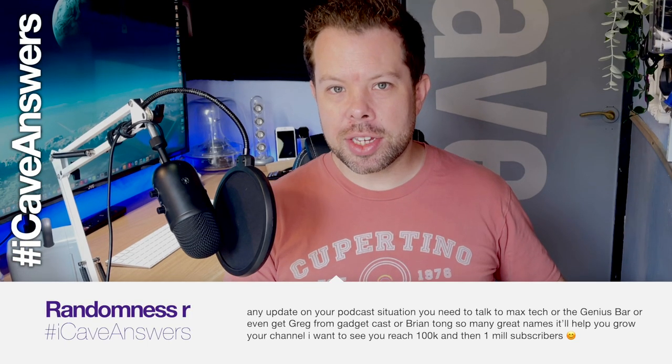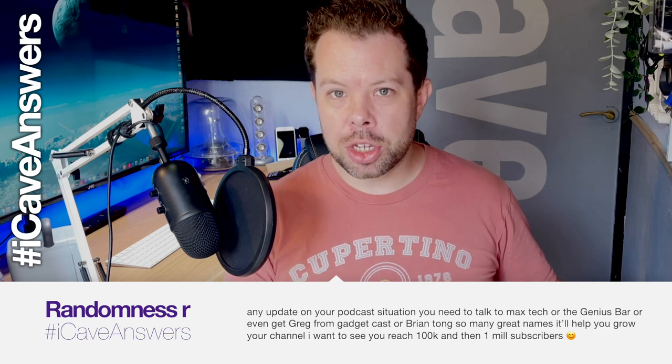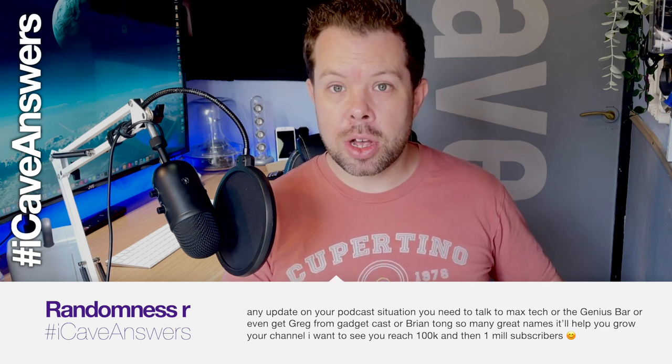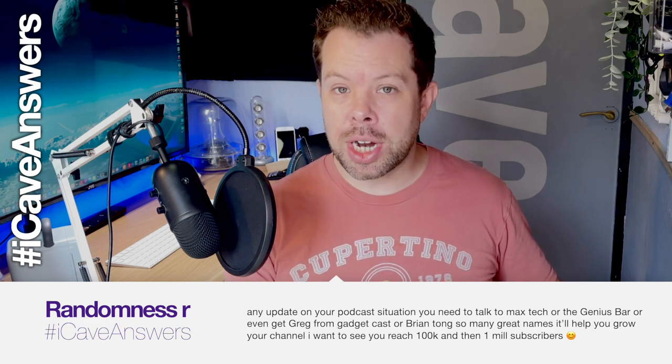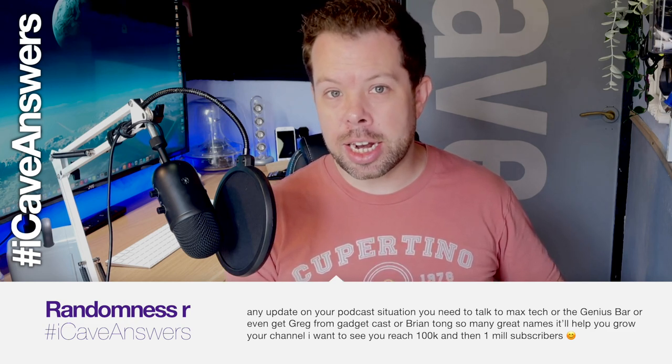RandomnessR asks about the podcast situation — suggesting MaxTech, the Genius Bar, GadgetCast, or Brian Tong to help grow the channel. If we were to do a podcast, would you want to see it on the same channel? That might be a bit weird, having long-form stuff mixed in with these quicker questions, answers, and news-style content. Does it all work on one channel, or would we need two channels?